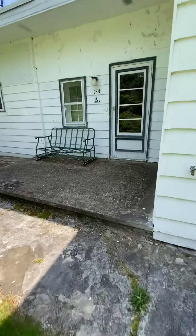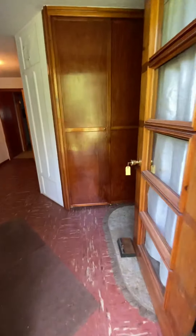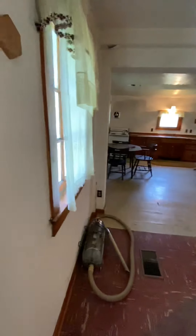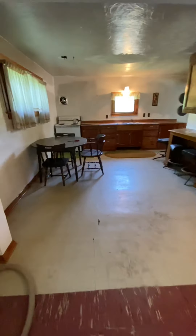Taking you inside the home, you will notice as I enter there's a large closet directly in front of me for coats. This is the door that you would enter into, because the garage is attached but has no access from the garage directly into the home.